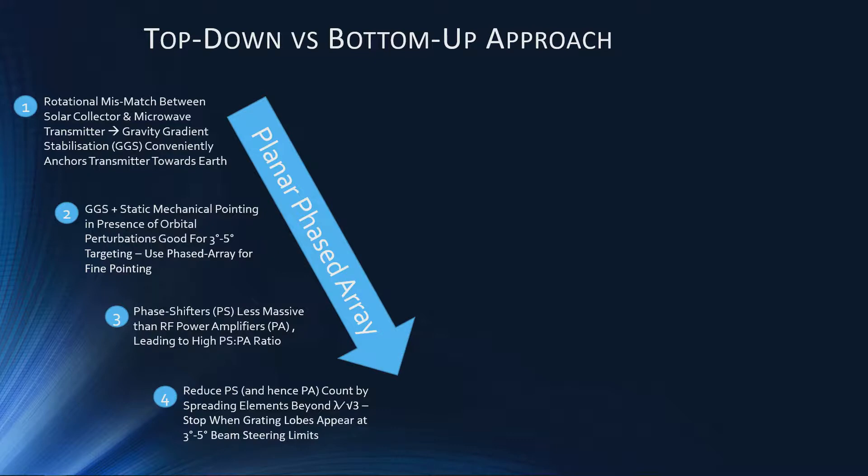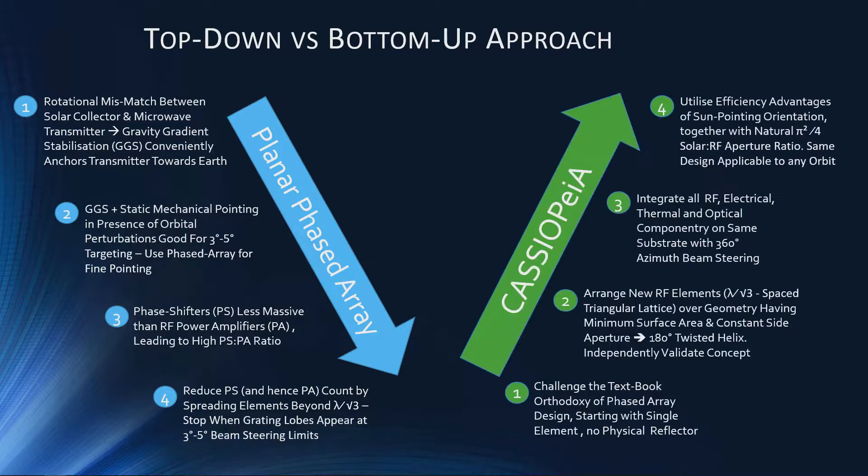If you go back to the phased arrays we use now, there's a series of very logical steps you can take and decisions along the way which lead to a very sensible design. But there's a saying that if you continue to do things the same way you'll end up with the same result. So I've taken a slightly different approach — I've actually started at the very bottom of the design, looking at individual RF elements and seeing what it would take to enable steering through 360 degrees.